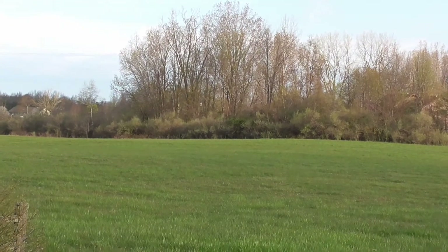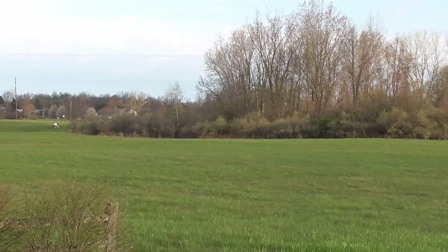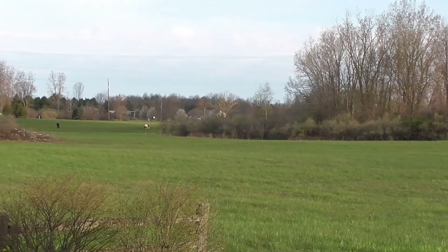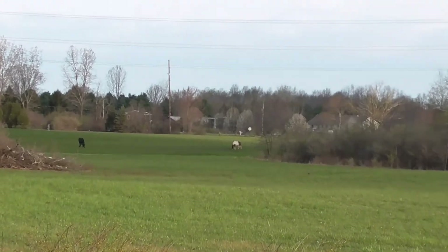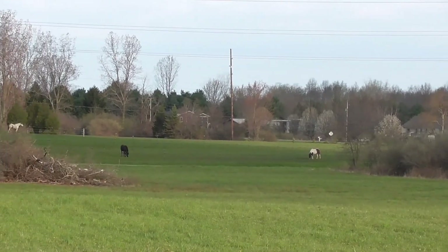Another view of the hayfield, same day, two minutes later. You can see the neighbors' horses off in the distance. I've also got a goat — you might hear that once in a while.